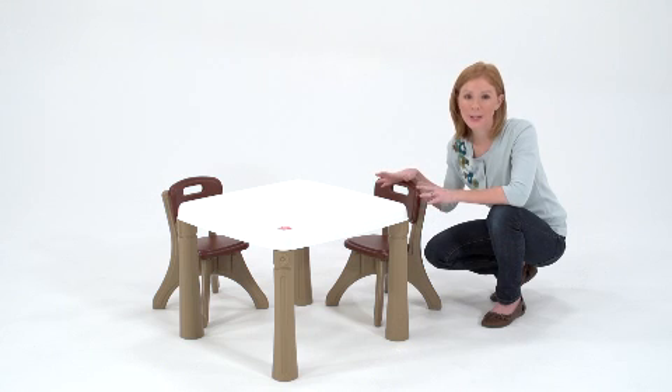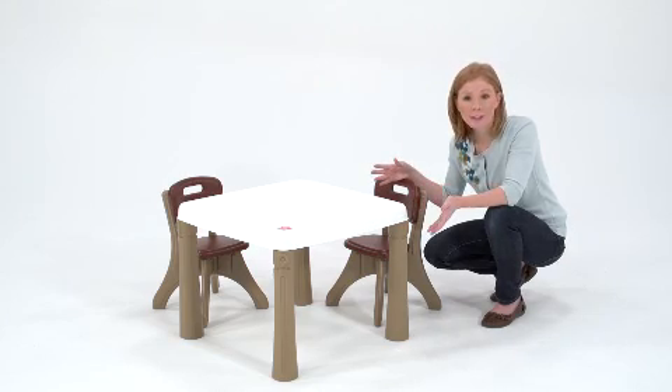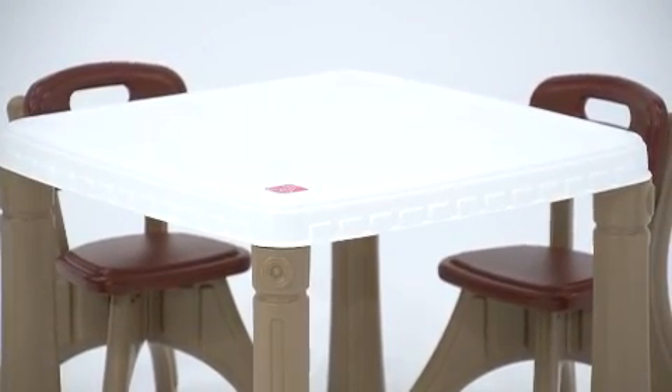When you have small kids, a quality play table is priceless. From Step 2's lifestyle collection, this kitchen table and chair set is sturdy and simple, but it also has some elegant design details. The neutral colors fit right into our decor, so I don't feel like I have to hide it out of sight when guests come over.